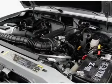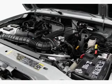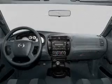Air conditioning, power windows, power steering, an alarm system, and an AM FM stereo with a CD player.